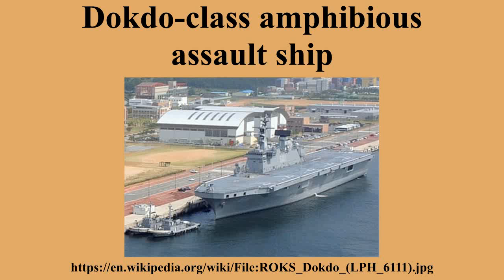The Goalkeeper close-in weapon system was purchased in January 2003 from Thales at a per-set price of 13 billion won. The Dokdo class is similar in size to the light aircraft carriers derived from sea-control ships, such as the Spanish Navy's former aircraft carrier Príncipe de Asturias and the Royal Thai Navy's Chakri Naruebet.